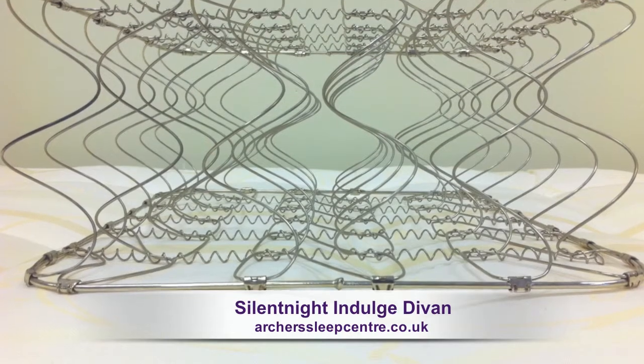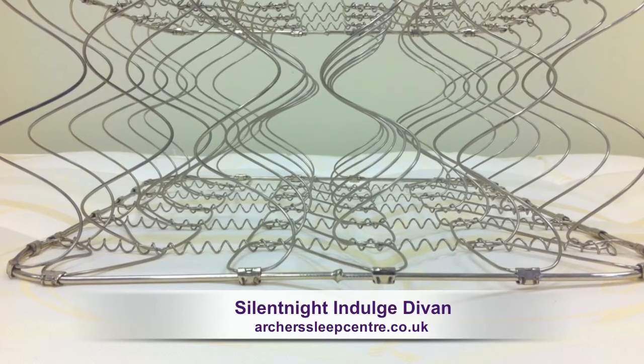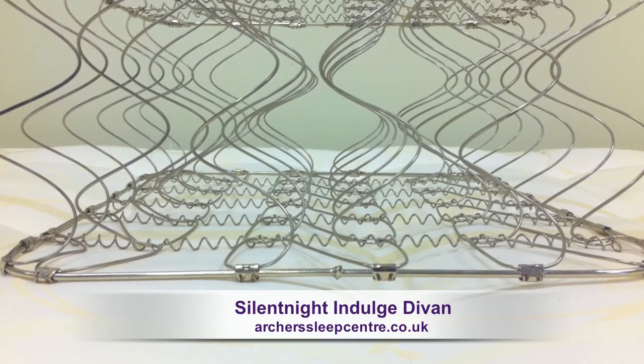It features a Miracoil 3 Zone Spring System offering extra support to the lumbar region, keeping the spine straight and optimising your sleep posture.